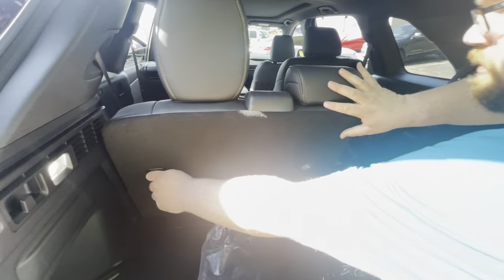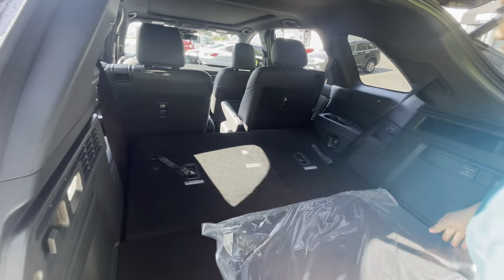You also have the ability to fold the third row down seamlessly into the floor, so that'll lay flat and give you all that extra cargo space.